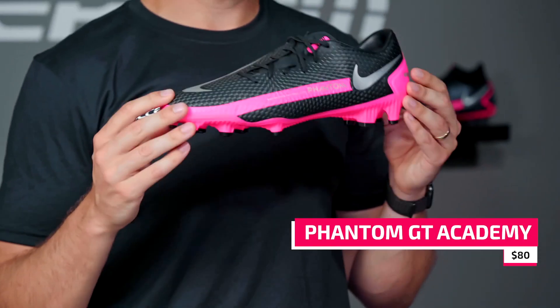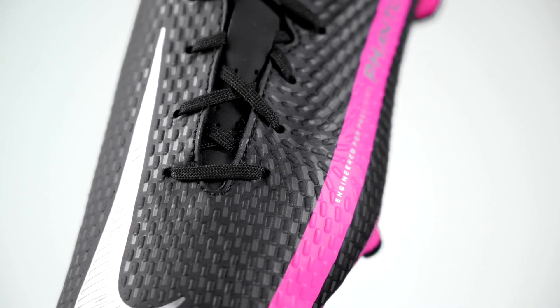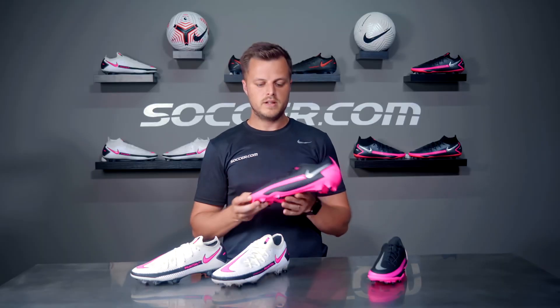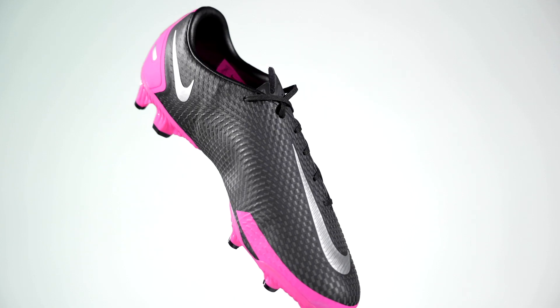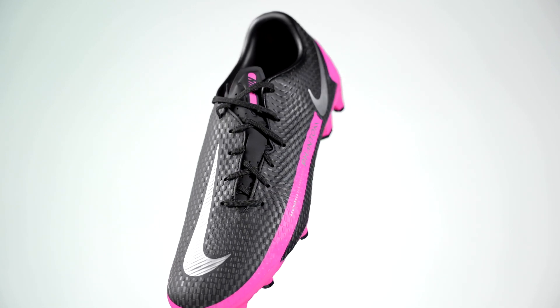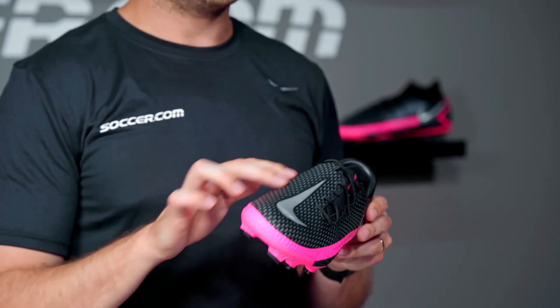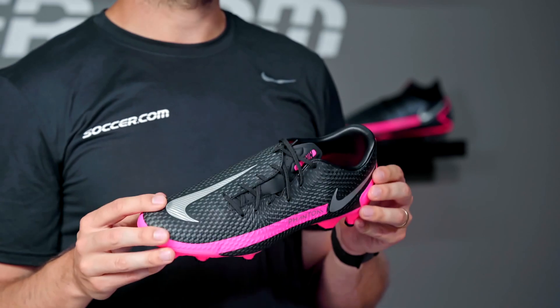Now let's look at the Phantom GT Academy, which costs $80. At this level, you'll see the higher-performing Flyknit upper of the Elite and Pro be replaced by synthetic leather. The benefits of this upper are durability and easy cleaning. The downside is that it'll take a few more sessions to break in.